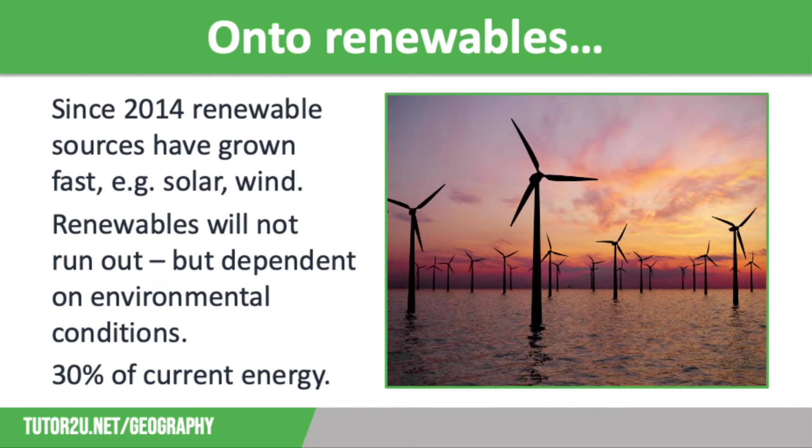Since 2014, we have seen renewable sources growing fast. Renewable energy is provided by sources that will not run out, such as the sun, wind, tides, geothermal — which is heat from underground — and biomass from burning organic matter. These are considered green sources of energy because they don't give off carbon dioxide during energy generation. The biggest barriers to renewable energy production are that it is dependent on environmental conditions, the technology is fairly expensive, and it doesn't have the capacity to produce huge amounts of energy at the moment.